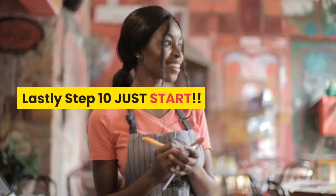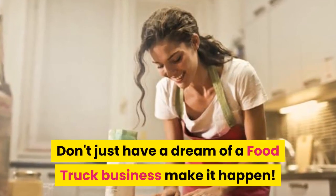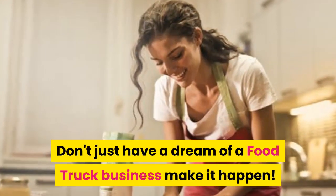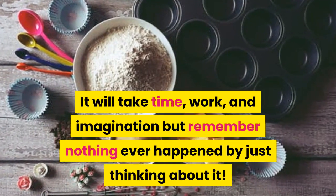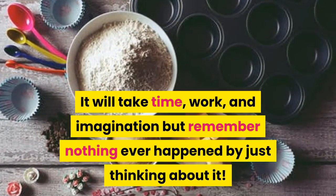Lastly, step 10: Just start. Don't just have a dream of a food truck business — make it happen. It will take time, work, and imagination, but remember, nothing ever happened by just thinking about it.